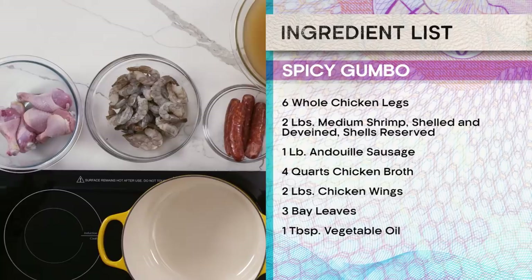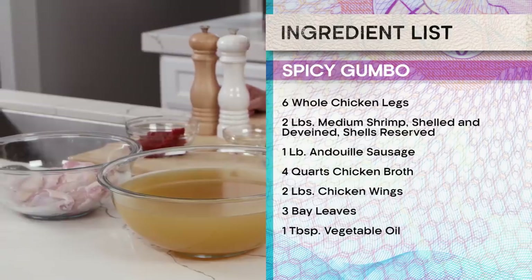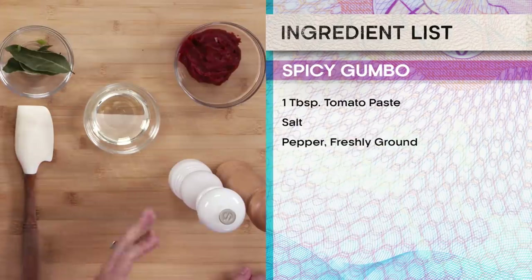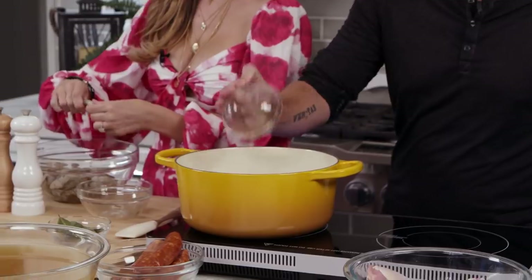So for starters, we have chicken legs, shrimp, and andouille sausage, chicken broth, chicken wings, bay leaves, vegetable oil, tomato paste, and salt and pepper. So the first thing we got to do is take the tails off these shrimp. You can go ahead and put the oil in there and get the chicken wings going. Sounds good. Teamwork makes the teamwork.